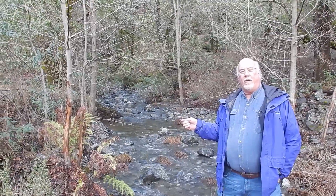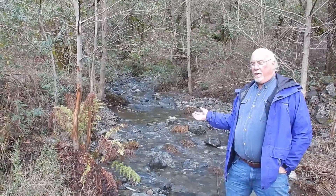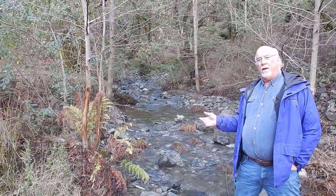We're here at our seasonal creek on my property at home near Hopland. As you can see, the creek is coming down pretty good right now, maybe 200 gallons a minute. This is an average flow in the middle of winter.